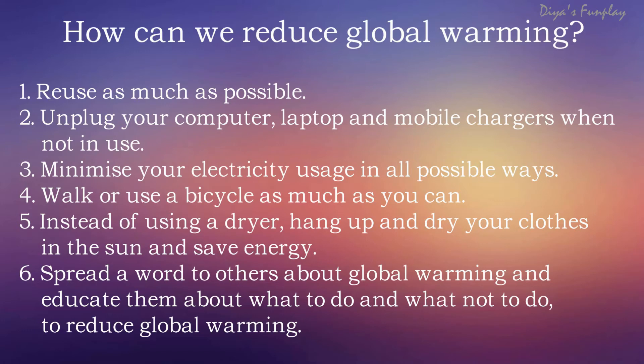Try to walk or use a bicycle as much as you can. By walking and bicycling you can keep yourself fit and at the same time help reduce global warming. A recent study shows that around 40% of a person's earned income goes into hospitals as medical bills in their lifetime, so this can be avoided by walking and bicycling as much as you can.